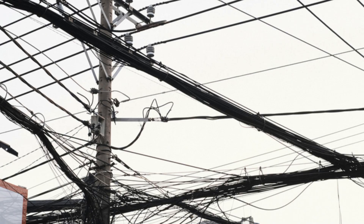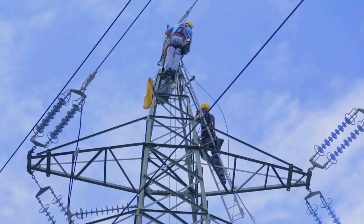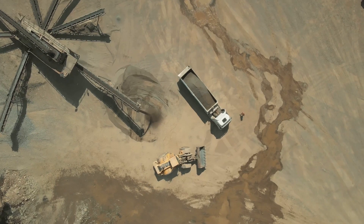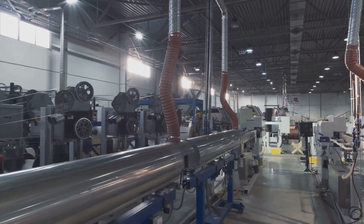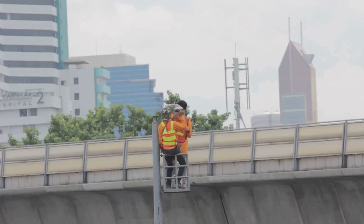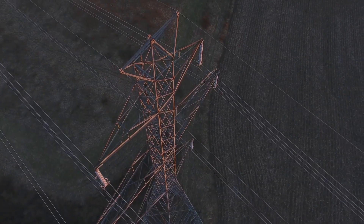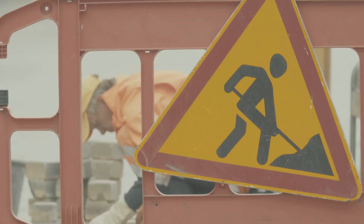So if underground lines are so great, why isn't everything buried? There's a big hurdle, and it's usually spelled C-O-S-T. Installing underground power lines is much more expensive than putting up overhead lines. Think about all that digging — excavating long trenches takes time and heavy machinery. The installation process is more complex and slower, requiring specialized equipment to lay the cables carefully and connect everything properly. Working underground is just tougher than working up in the air, and the initial investment can be many times higher. If something goes wrong with a buried cable, finding the exact spot of a fault can be tricky — you can't just look up and see it. Special equipment is needed to locate the underground problem, and then repairs mean digging again, which can take longer and be more disruptive.